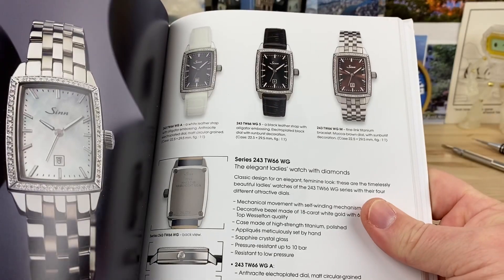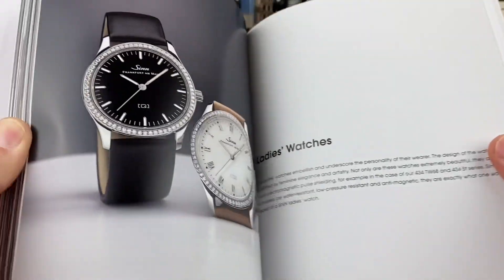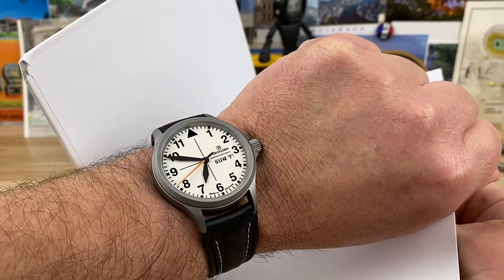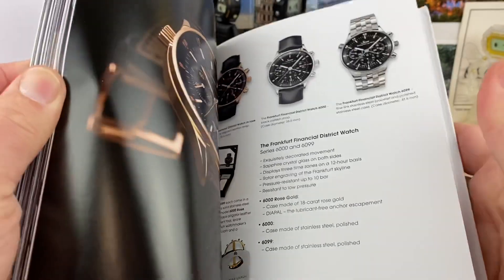There's a ton of models from this brand that I didn't even know existed. They have like these rectangle ones, they have jeweled out ones. You know, we think of Sinn and Damasco kind of like tool watches, but man, they got some pretty elaborate stuff too.